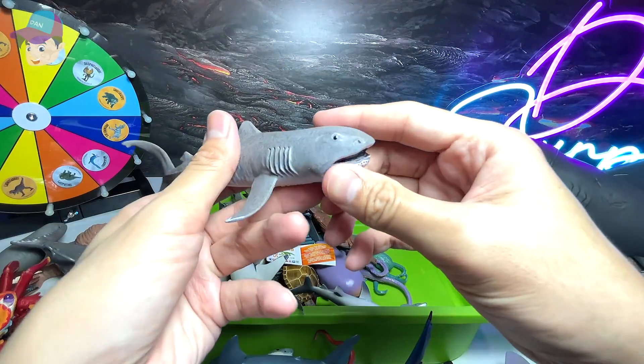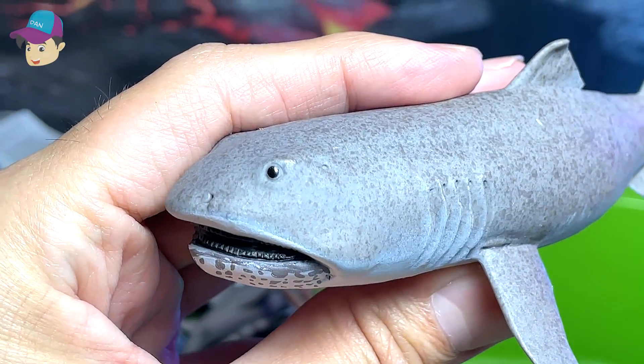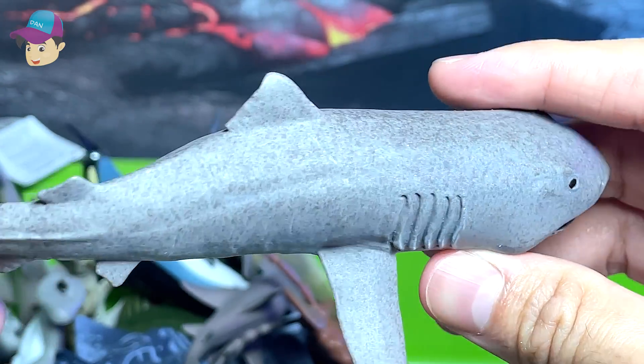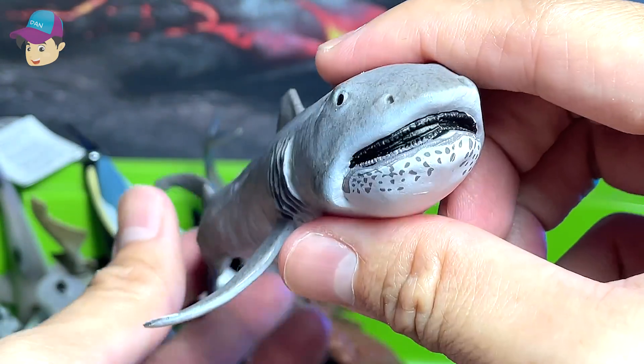Another shark which looks very, very interesting is actually this megamouth shark, which is actually extremely rare. It can only be found in the very, very deep oceans. Megamouth shark.